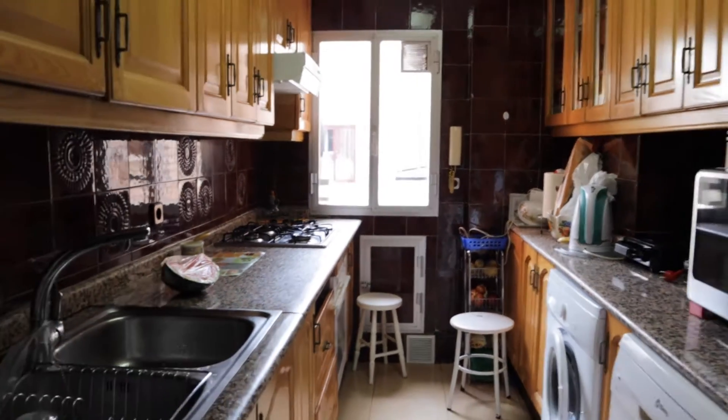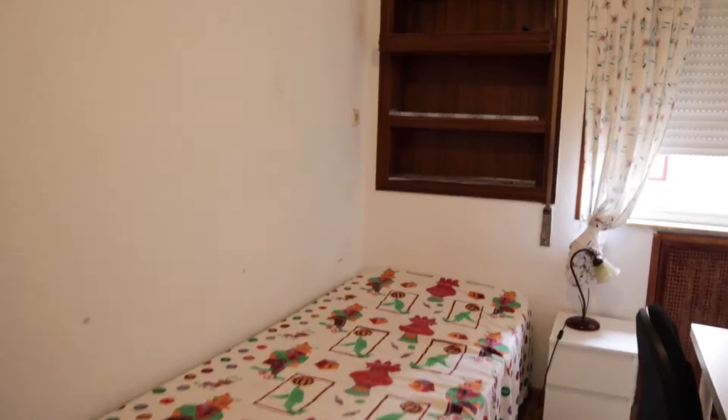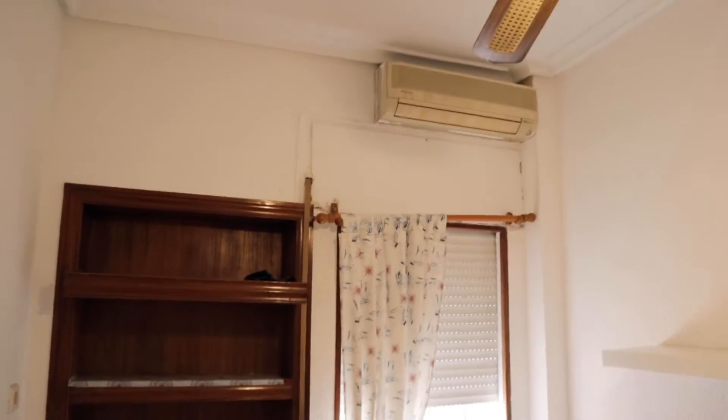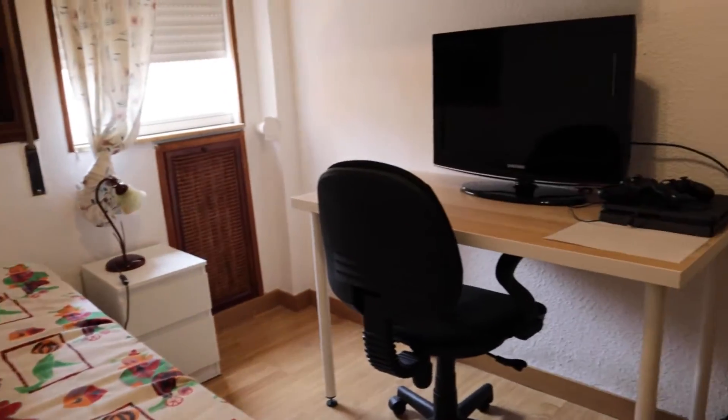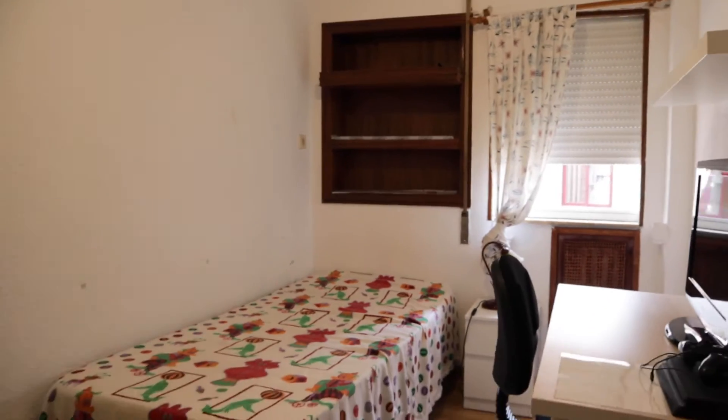And over there we found the bedroom available to rent with a single bed, the shelving, air conditioning, the desk, with the TV, and our shelving here. That's the bedroom available to rent.